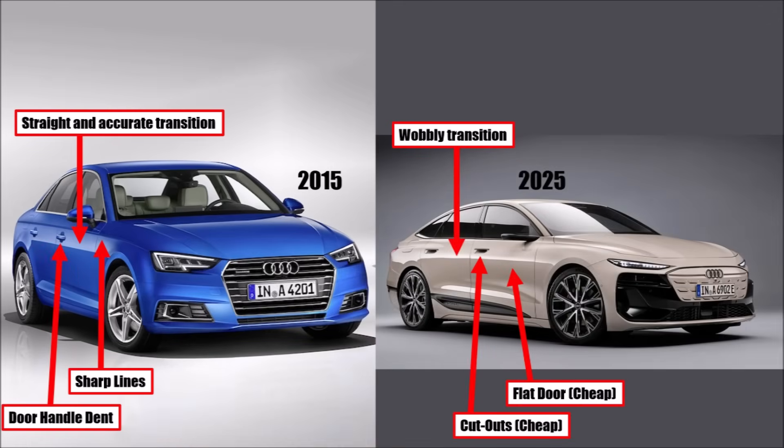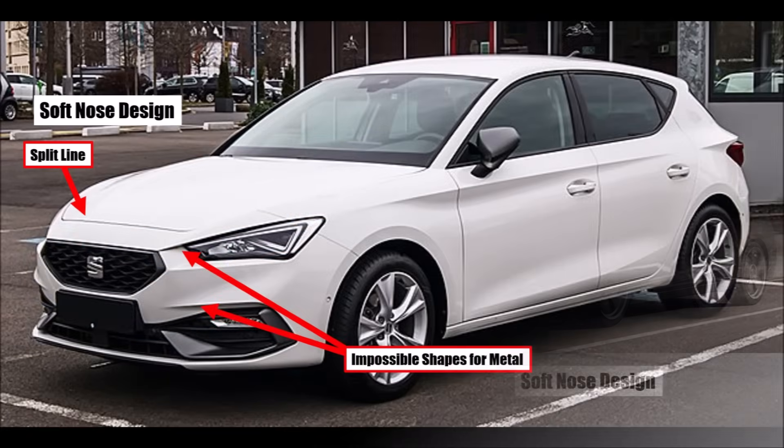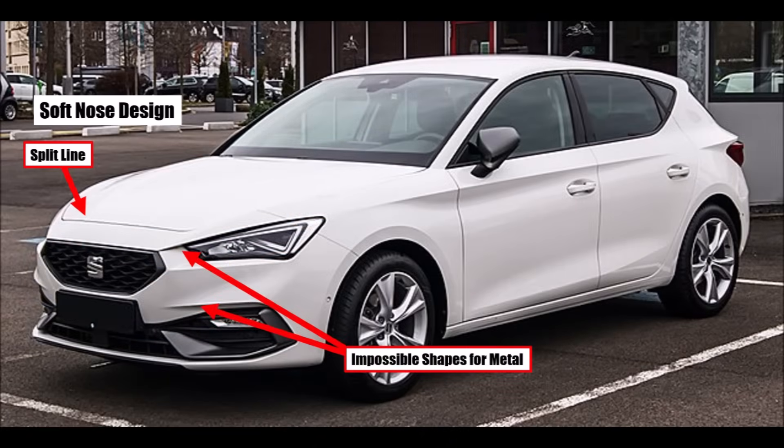Another topic is the front of the cars. Audi wanted to keep their clean front end design for as long as possible — dragging the bonnet all the way to the front for a clean design, but with the disadvantage of a worse crash rating. So lots of competitors changed to a so-called soft nose design, where the bonnet is shorter and the plastic front bumper includes the most forward part of the bonnet. The advantage is not just a better crash rating, but also that injection-molded plastic can create shapes which would not be possible for sheet metal.